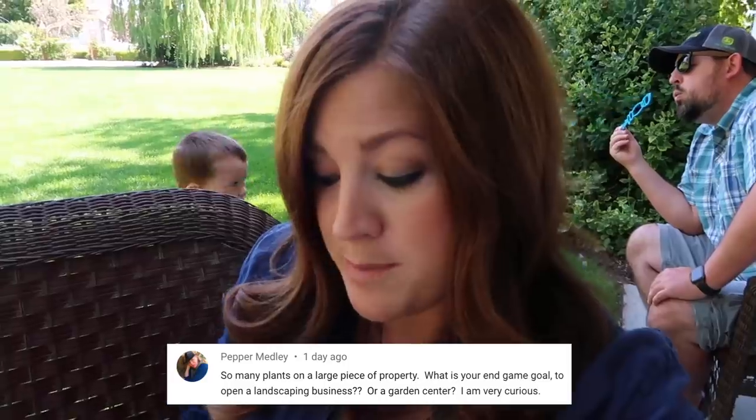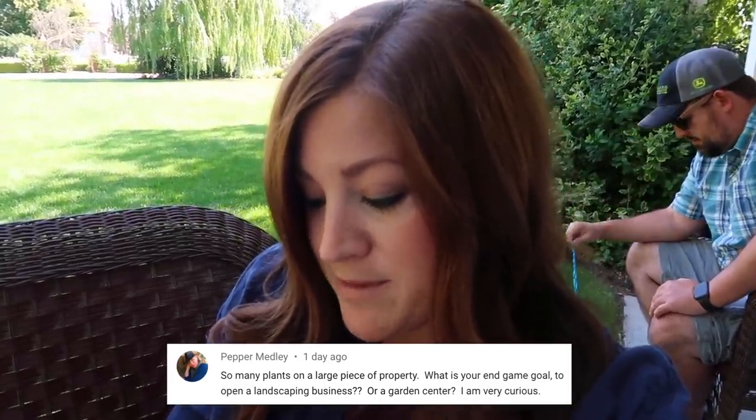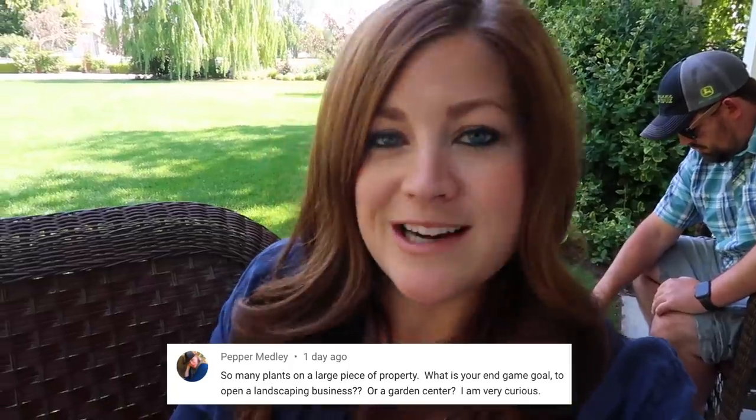First question was from Pepper: 'So many plants on a large piece of property. What is your end game goal? To open a landscaping business or a garden center?' Neither. Our end goal is just to take really good care of the plants that are sent our way. We make videos about gardening and planting things, so we always like to have a good back stock of plants to use in projects either here or somewhere else.